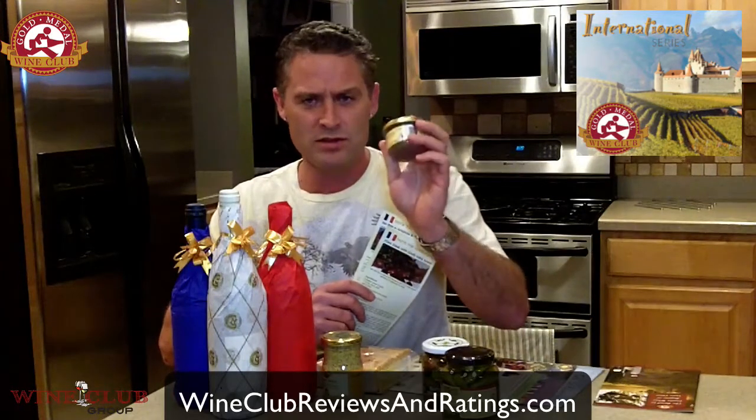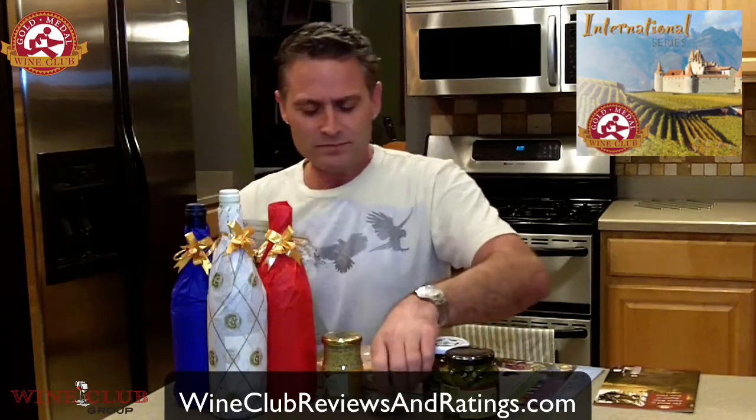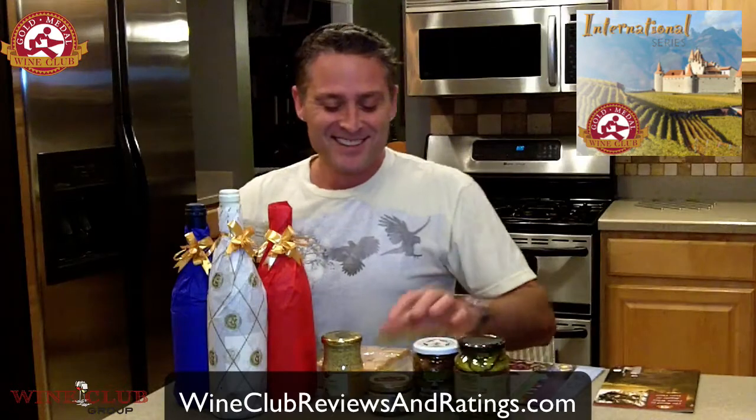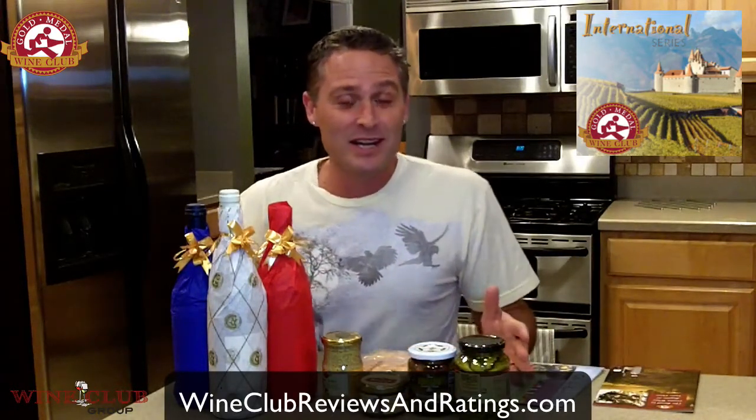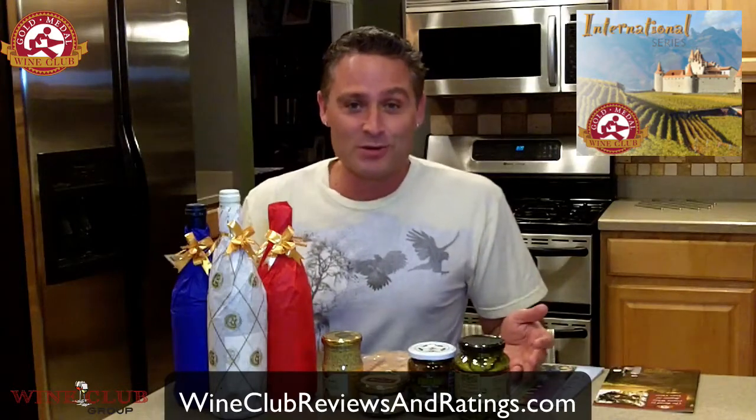They even describe it in one of these included papers — some seed-style mustard, as well as duck and pork pâté with orange. So you get some pretty interesting selections, things you typically wouldn't get at your local grocery store, but it all pairs nicely with the wine and brings the whole international component together.